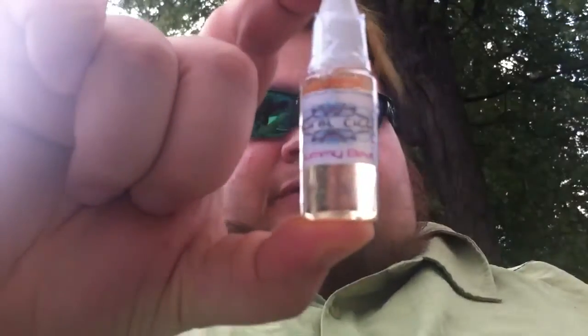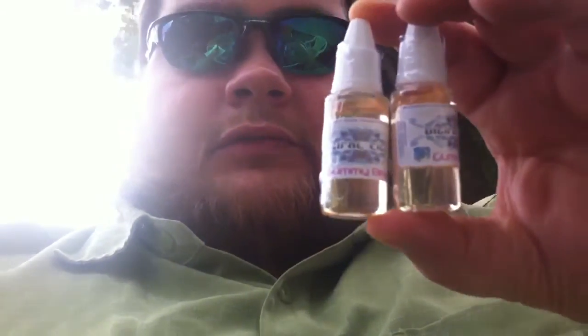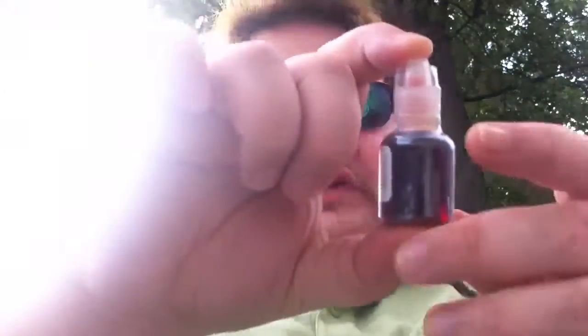This juice is Gummy Bears from Digital Sigs, and another Gummy Bears. Look how small these bottles are — that does not look like 12 milliliter sized bottles, looks like 10. Jolly Apple — this is 24 milligram nicotine, that's going to suck. Apple Paradise. Raspberry Lemonade.